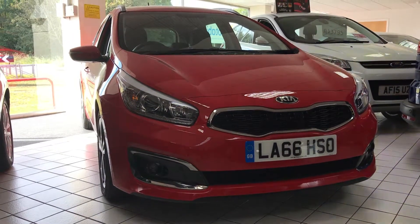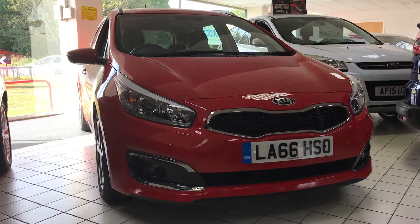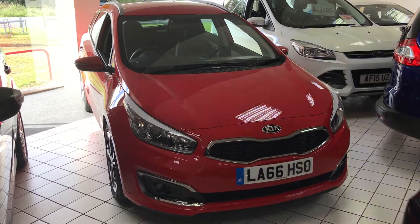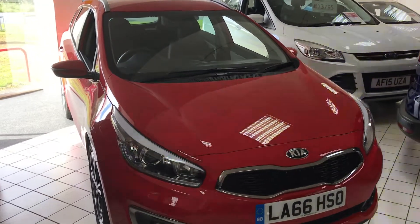Here's our 66 plate Kia Ceed Level 4 spec, top of the range estate model — quite a rare car to come across, not many on the market. Finished in this nice track red paintwork.